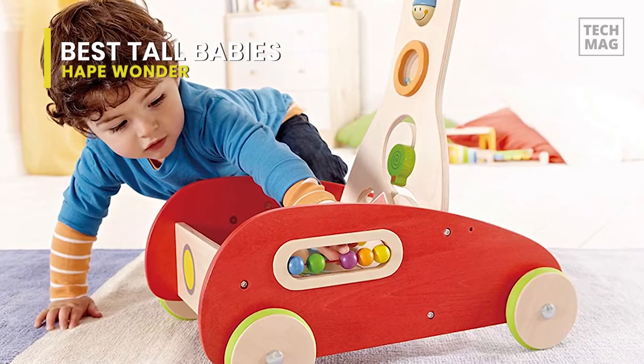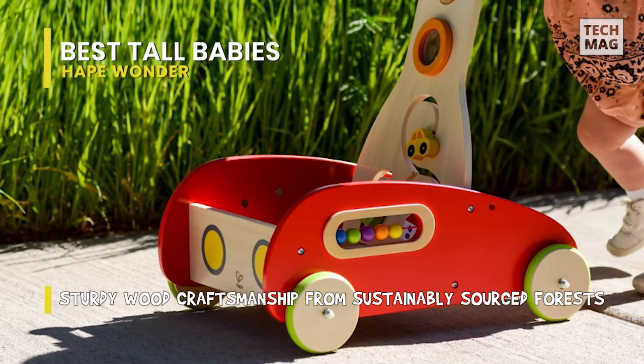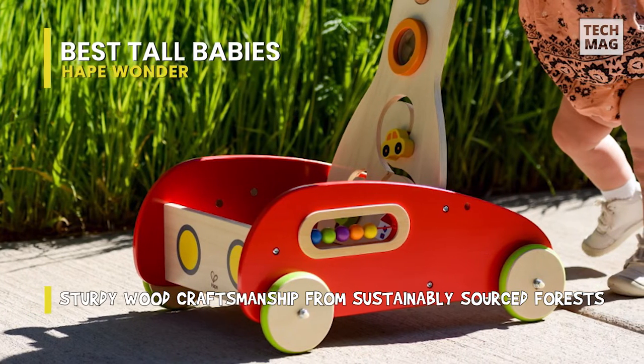Even better, you can also easily assemble it in 15 minutes, and your child will be ready to explore the world. The solid wood construction and long-lasting child-safe paint finish make this an excellent choice.